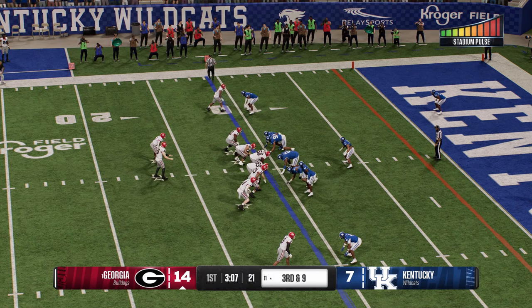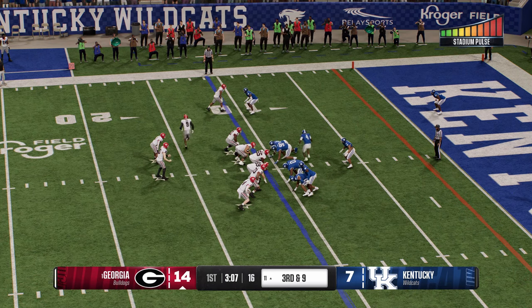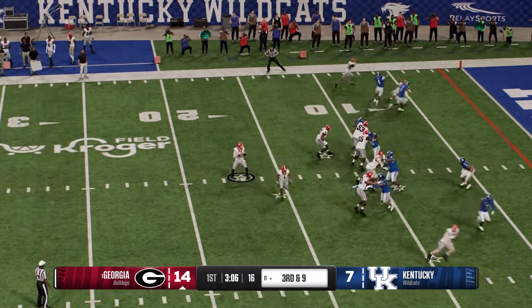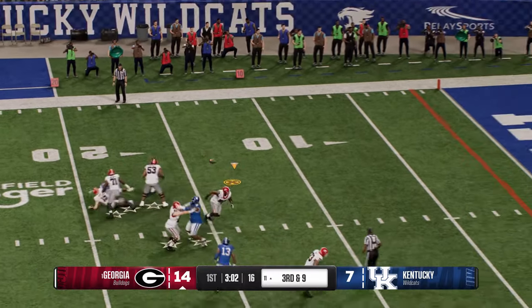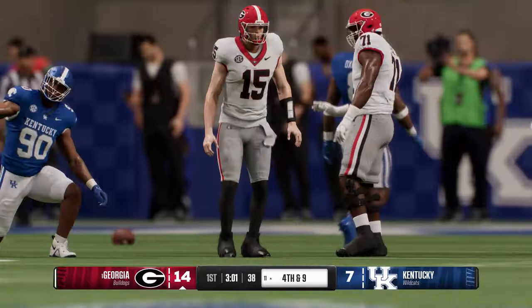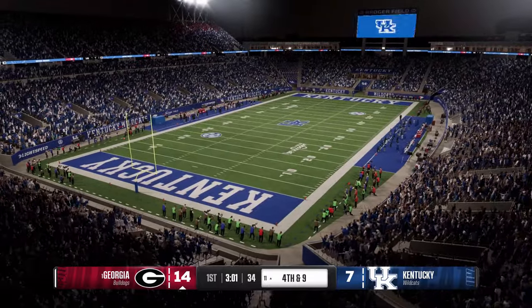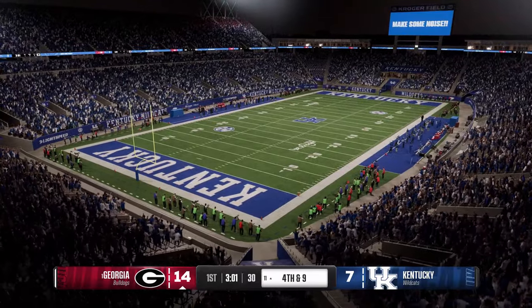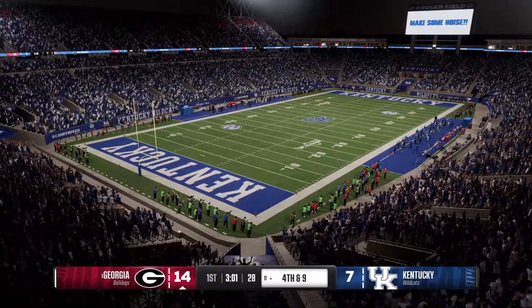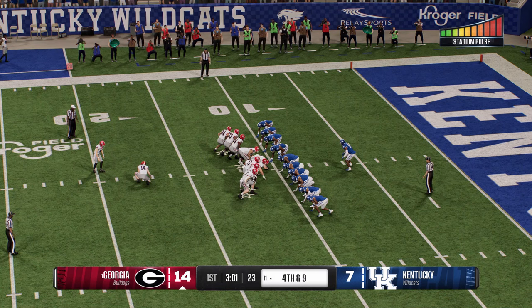Crucial third down coming up in the red zone — can they keep the drive going or settle for three? Off the play fake, he'll look to throw it — running out of time in the pocket, the pass is off target as the third down pressure works. It's an incompletion, but nice job by the quarterback — the most important thing is he didn't turn the ball over and didn't take a sack. It'll give the kicker a chance to put some points on the board if they opt for the field goal on fourth down.